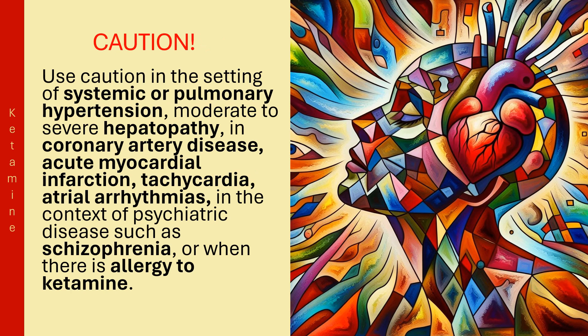Use caution in the setting of systemic or pulmonary hypertension, moderate to severe hepatopathy, coronary artery disease, acute myocardial infarction, tachycardia, atrial arrhythmias, in the context of psychiatric disease such as schizophrenia, or when there is allergy to ketamine.